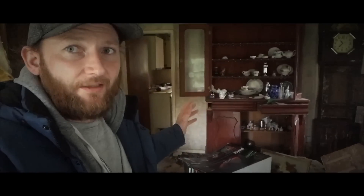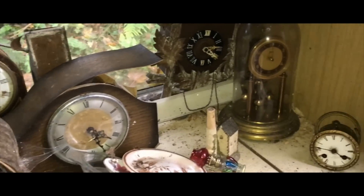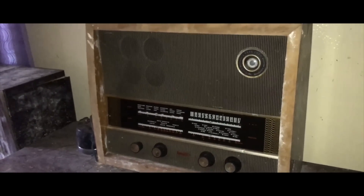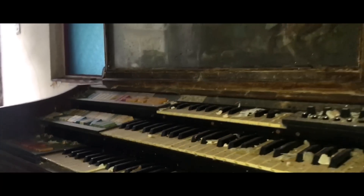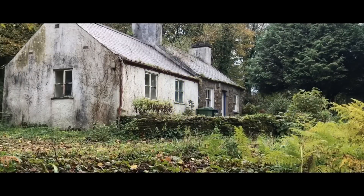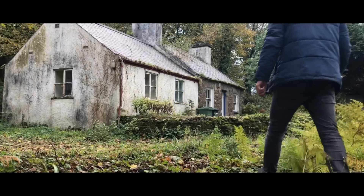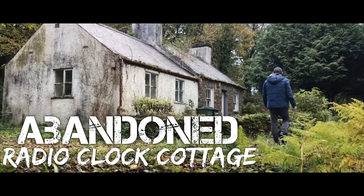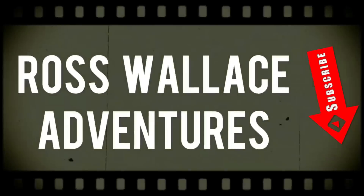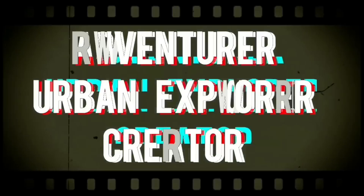This is an insane place and I've not seen any videos, I've not seen any reports of anything like this online. We appreciate the video guys. Follow my adventures by subscribing below, hit that bell to stay notified and let's adventure, let's explore and let's crave.